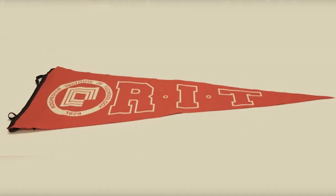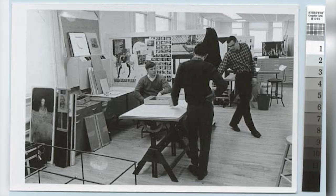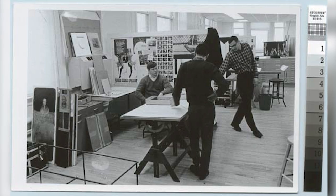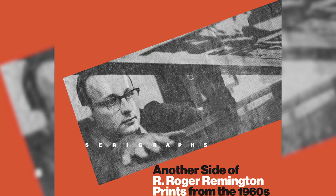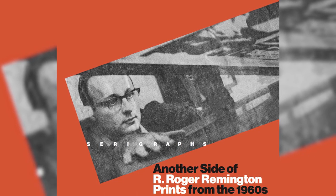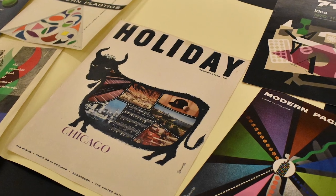I've been part of the RIT design community since the 1950s. I came here as a design student at that time and the school was in transition. We were at the very end of the Beaux-Arts era, but modernism was just starting to rise in the U.S., and RIT was beginning to teach that kind of design.